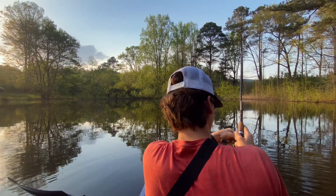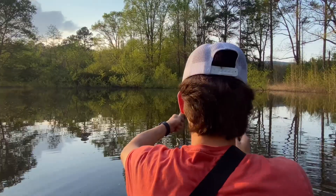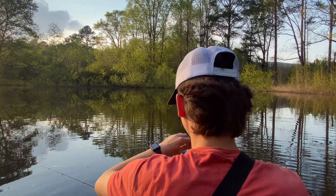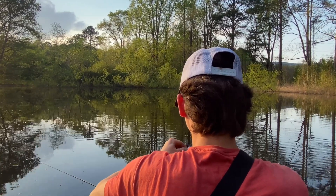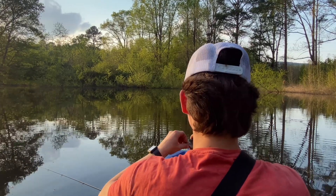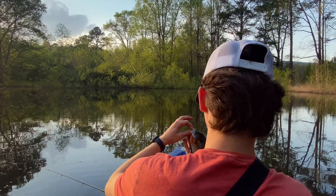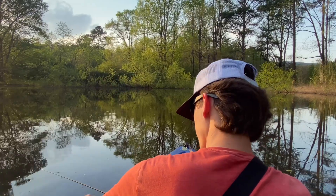I'm trying to set my drag rod here. There we go. Look at this — this is what I'm talking about, guys. This is exactly what I was talking about. Right here. Look at this, dude. Look at that! That's a good 8 or 9-inch bluegill. There we go. We're going to release him.